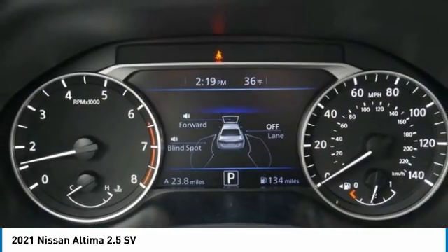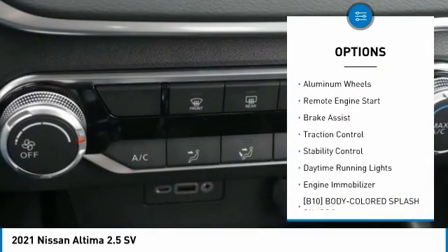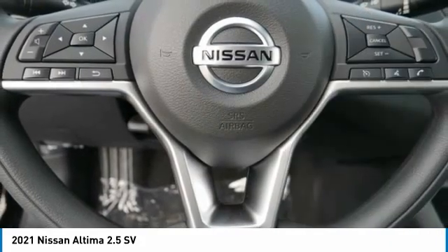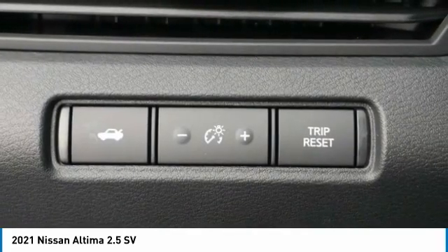Here are some of this vehicle's great options: tire pressure monitor, blind spot monitor, all-wheel drive, aluminum wheels, remote engine start, brake assist, traction control, stability control, daytime running lights, and engine immobilizer. Come take a test drive today.